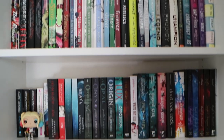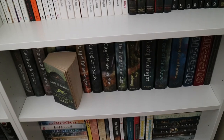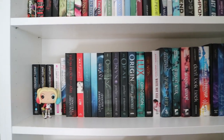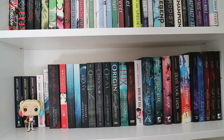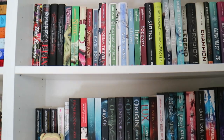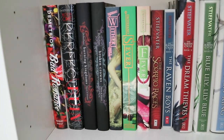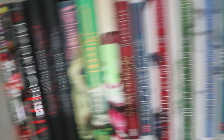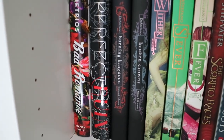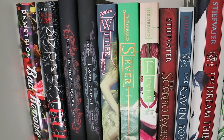This is the first bookshelf — sadly one you've never seen in videos because it's blocked by the bed. I'm holding my camera for this whole video so I apologize if it's unsteady. On the first shelf of the first bookcase we have Bad Romance by Heather Demetrios, Perfect Ruin, Burning Kingdom, and Broken Crown by Lauren DeStefano. Then we have Wither, Sever, and Fever, all by Lauren DeStefano as well.